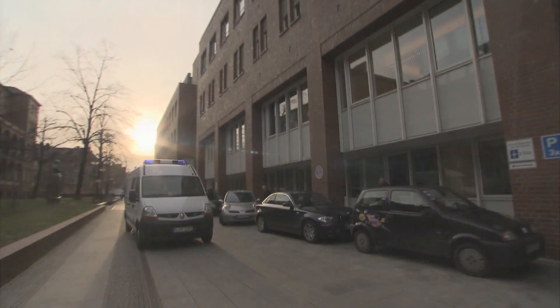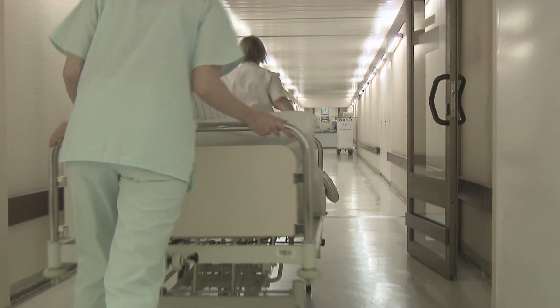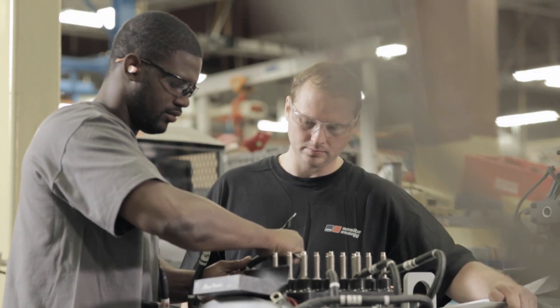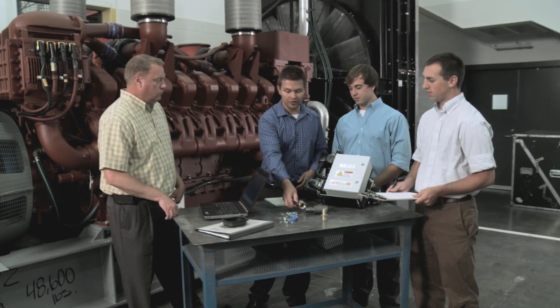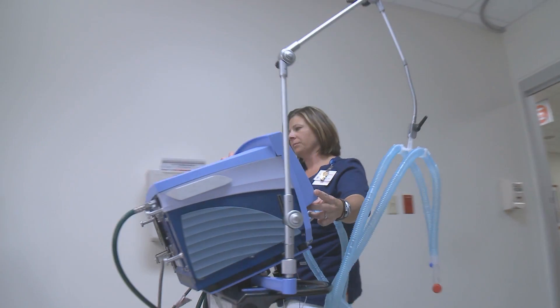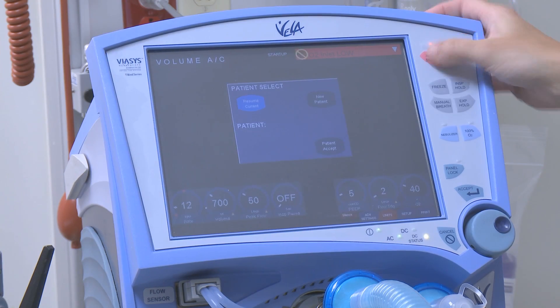Earthquakes — one of the most destructive forces in nature. When an earthquake strikes, mission-critical facilities like hospitals have to keep going. That's why emergency standby generator sets from MTU Onsite Energy are designed, tested, and certified to survive earthquakes, restoring the flow of power in the crucial seconds following a disaster.